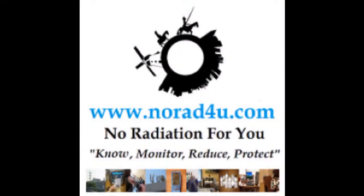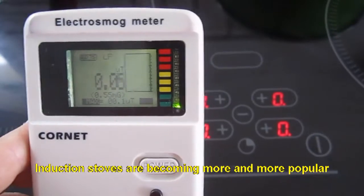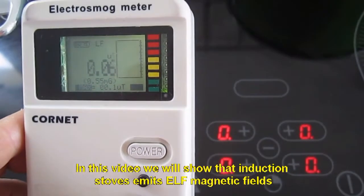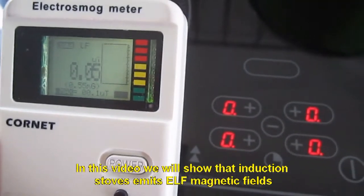Hello and welcome to knowwhat4u.com. ELF magnetic field from induction stove. Induction stoves are becoming more and more popular. In this video we will show that induction stoves emit ELF magnetic fields.